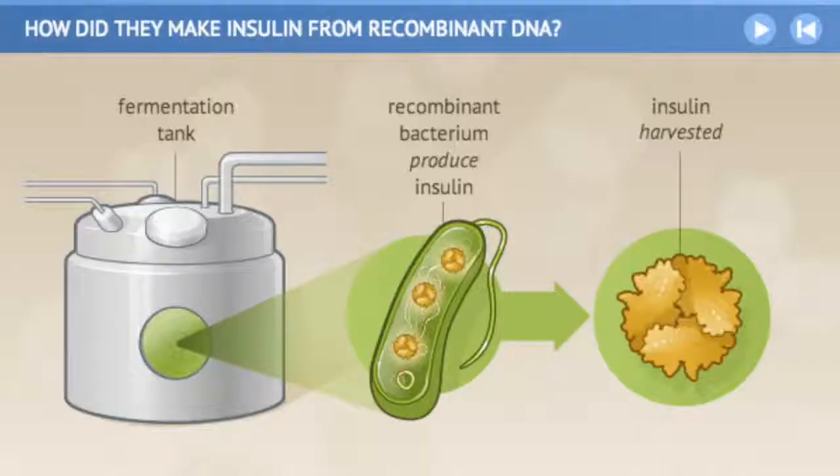GMOs have many uses in the pharmaceutical and agricultural industries, as well as the food industry. For example, genetically modified bacteria are used to produce the protein insulin to treat diabetes, and similar bacteria have been used to produce biofuels, clotting factors to treat hemophilia, and human growth hormone to treat various forms of dwarfism.